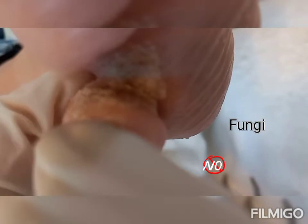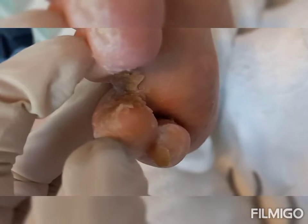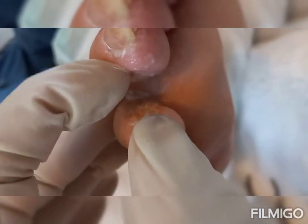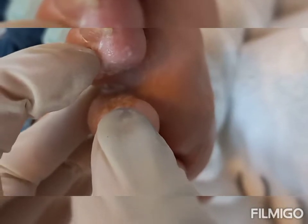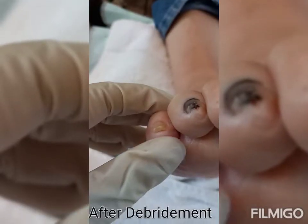Part of servicing a pedicure is making sure that in between the toenails are thoroughly examined for any heavy callus and debris buildup. Oftentimes, fungal and bacterial infections can manifest and create the perfect environment for bacteria and fungi to thrive. Always make sure to clean and debride any callus or skin buildup in between the toes.